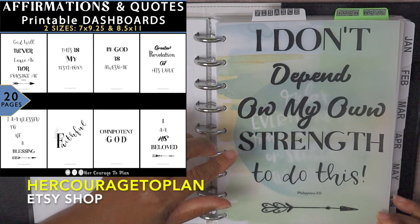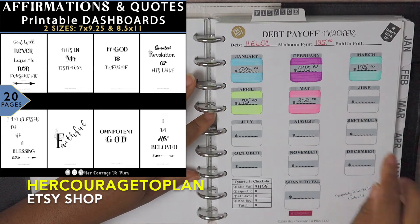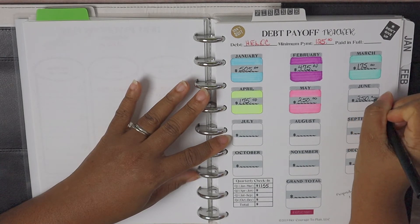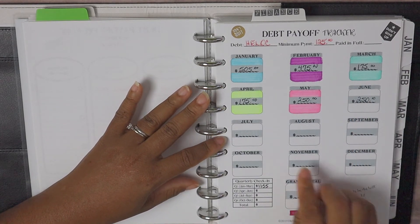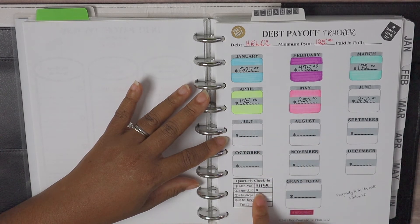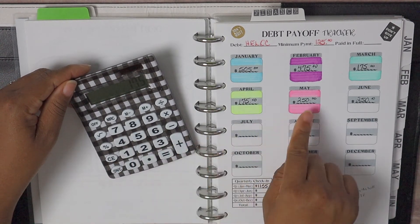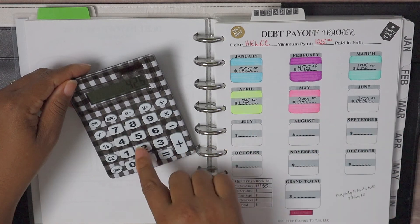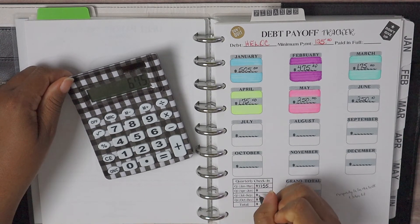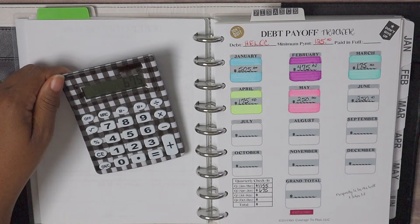We are at the monthly jars and for the month of June we paid a total of $250. I plug this in, and since we are at the end of the second quarter I'm going to go ahead and do our Q2 totals. Debt paid: April $175, May $250, June $250 — for the second quarter we paid a total of $675, which is amazing!